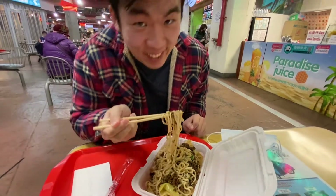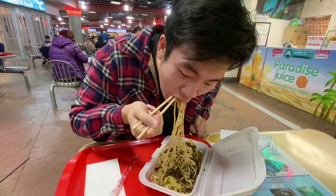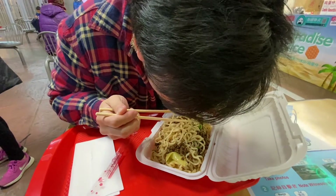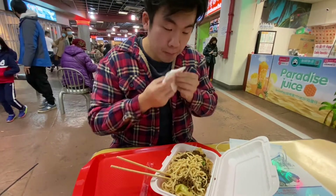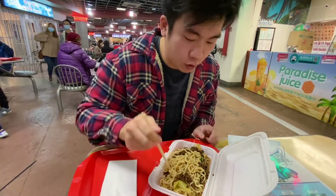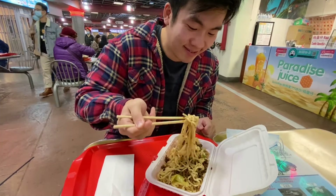I'm very excited. I haven't eaten all day. It's quite good. It's good.